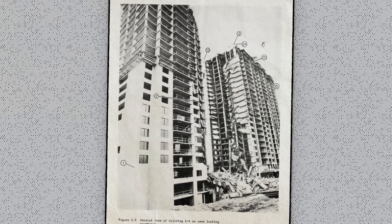Investigators later found that workers had removed the formwork and shoring for the lower floors too early. Because of cold weather, the already-placed concrete in those lower floors hadn't gained strength as quickly as expected. Without the shoring transferring loads into the structure below, the undercured concrete was forced to bear the weight — and it just wasn't strong enough.